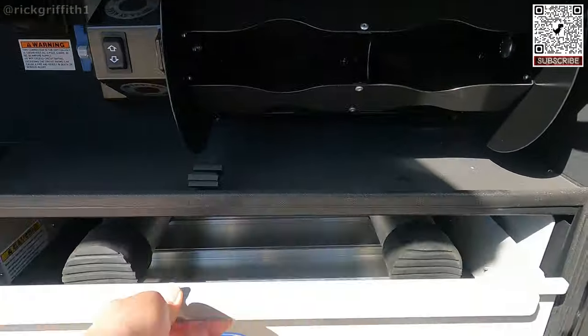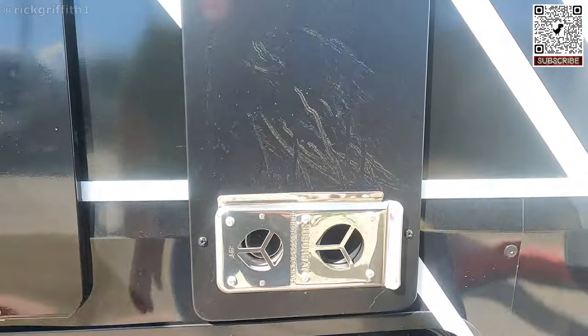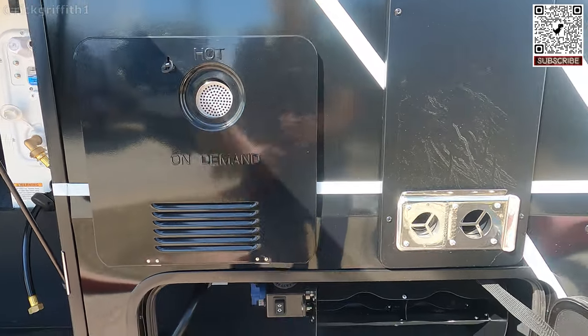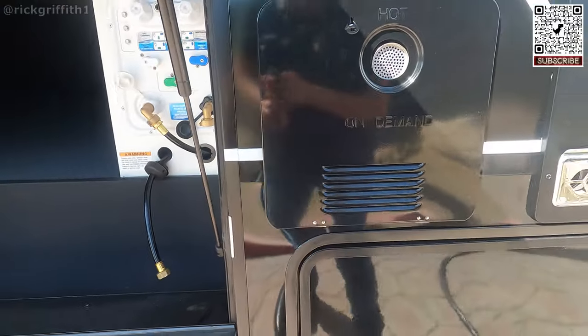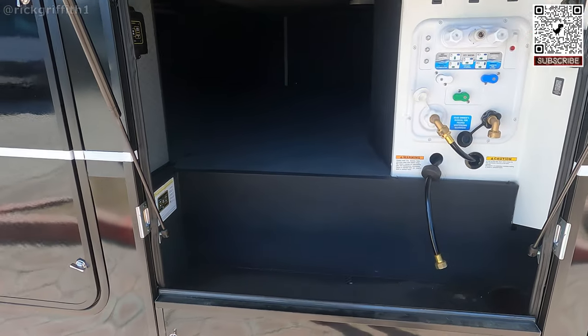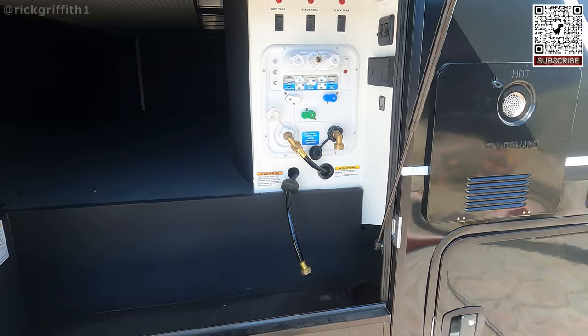There's your power cord wheel, your Suburban furnace, and what I think is an on-demand water heater — not sure of the make, wonder if it's a Suburban. There's your leveling. I like how they already have the 90-degree angle attachments on there — it really helps out.